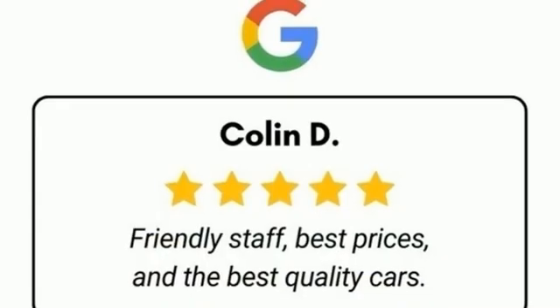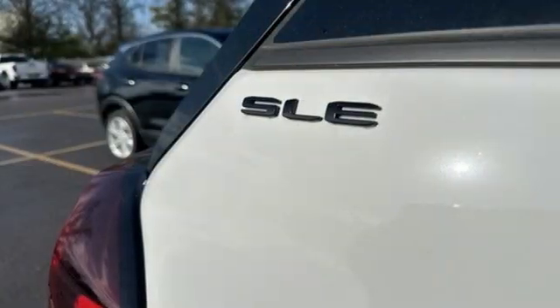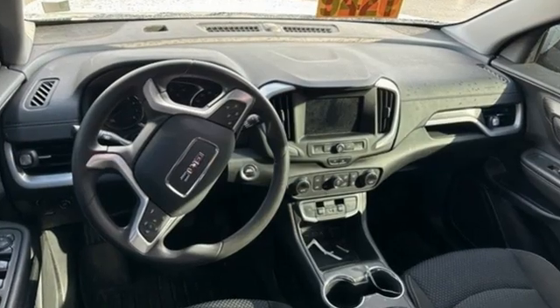Wi-Fi hotspot, AM-FM satellite radio, aluminum wheels, doors and push button start proximity key, and LED low and high beam headlights.